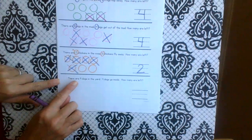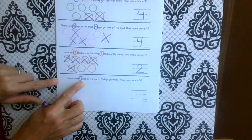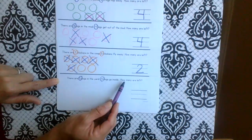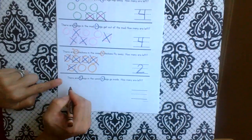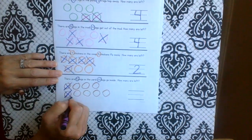Next one. There are nine — stop! Dogs in the yard. Nine doggies. Four — stop! Dogs go inside. How many are left? So how many dogs are in the yard? Nine of them: one, two, three, four, five, six, seven, eight, nine. And how many went inside? Four: one, two, three, four. Maybe they were hungry or thirsty and needed some water.